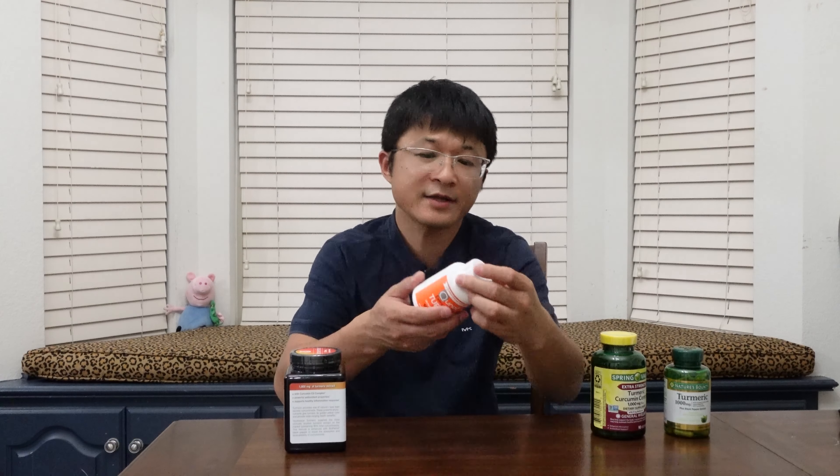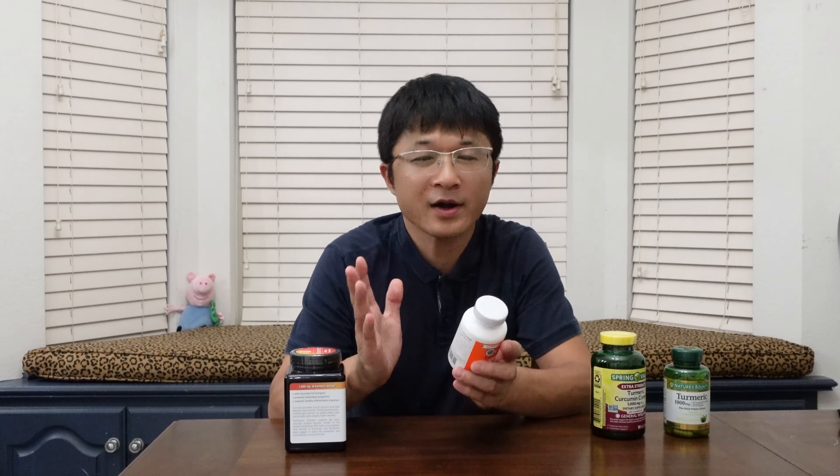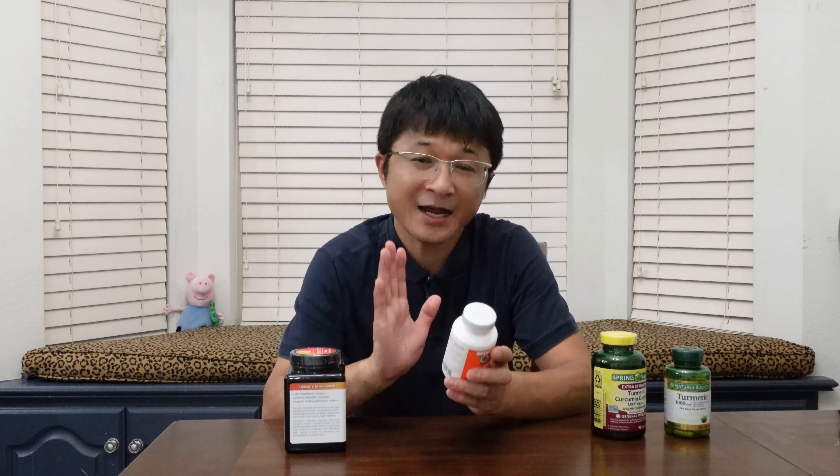The third product has 1000mg curcuminoids — that's a huge amount — and 10mg piperine. I also noticed that they use branded ingredient names: they call their curcuminoids 'Curcumin C3 Complex' and their piperine 'BioPerine,' both from Sabinsa Corporation. I prefer products with branded ingredients because those companies specialize in making these materials, hold many certifications, and you have the best chance of getting a quality product.